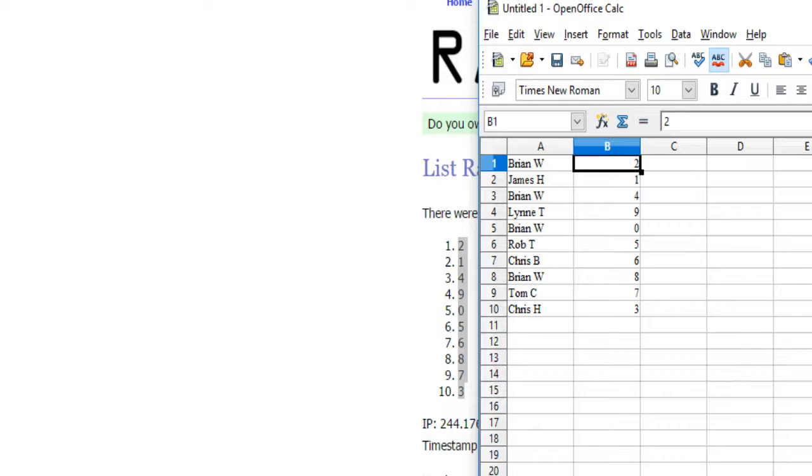Alright: Brian W. has two, James H. one, Brian W. four, Lynn T. nine, Brian W. zero, Rob T. five, Chris B. six, Brian W. eight, Tom C. seven, and Chris H. three.